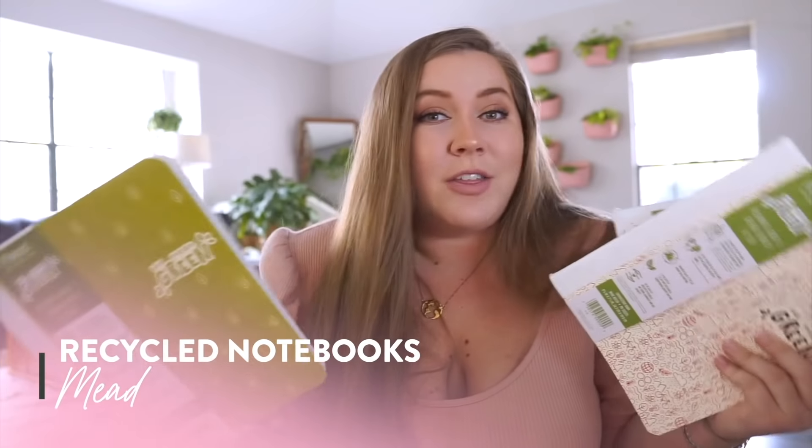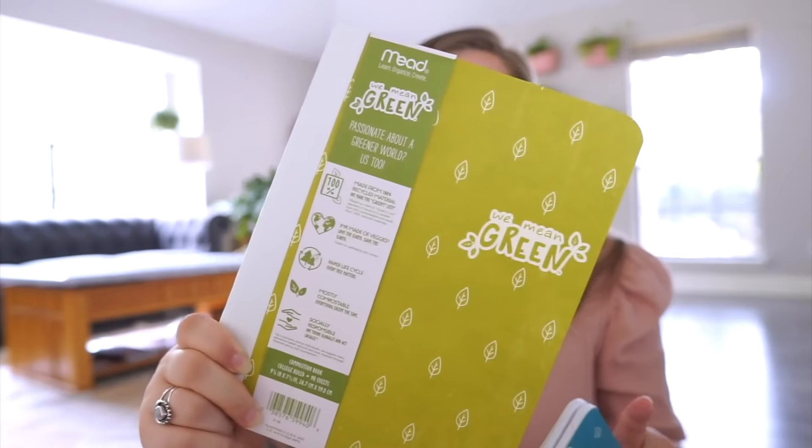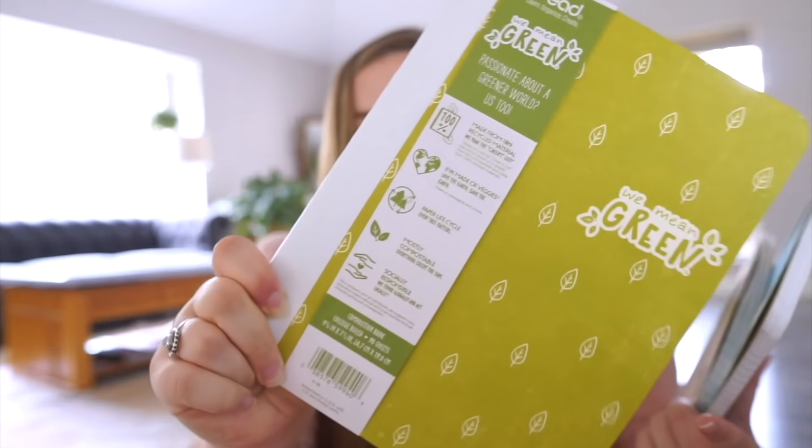Back in the school supplies section, they had some recycled notebooks. What I thought was pretty cool is that this is actually made by Mead, which is one of the most popular notebook and school supplies brands in general. It's made from 100% recycled materials, ink made of veggies, mostly compostable — and they even specify everything except the tape. This is a really, really good option for back to school if you don't already have a notebook sitting around.